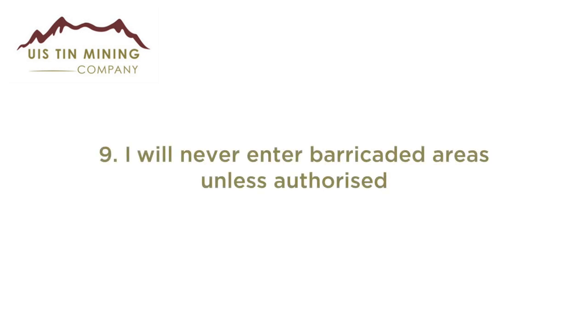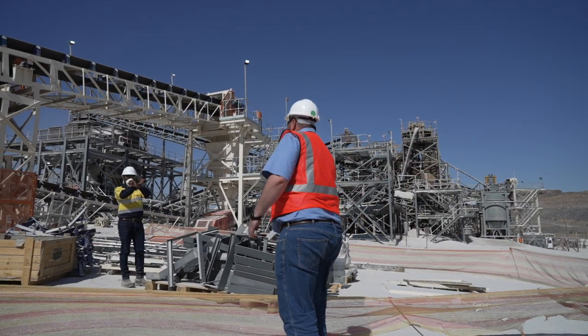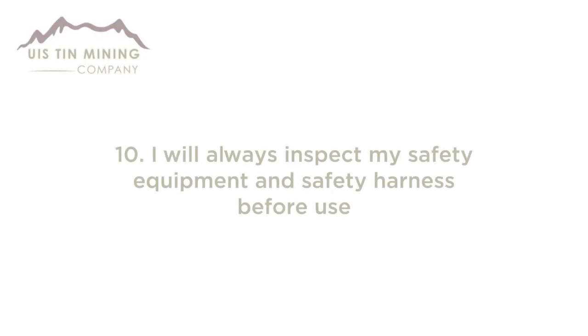Rule 8: I will never use a cell phone while operating mobile equipment. Rule 9: I will never enter barricaded areas unless authorized. Rule 10: I will always inspect my safety equipment and safety harness before use.